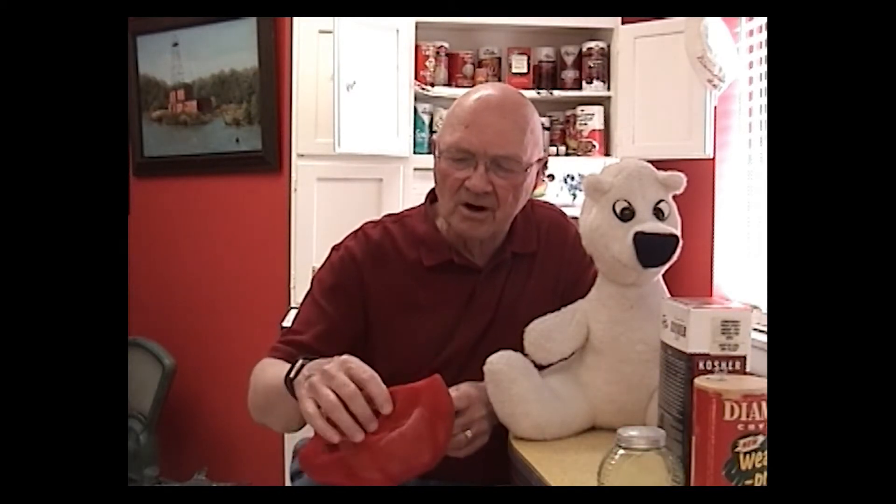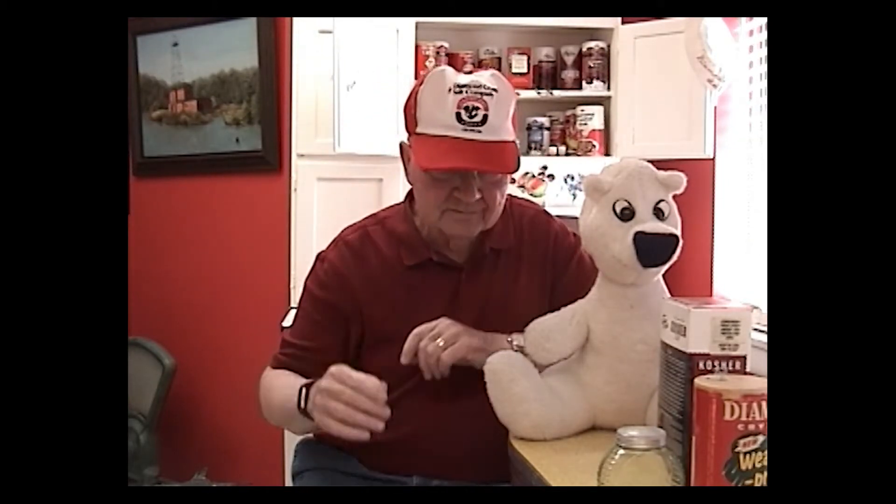Here's my first artifact, and this is a Diamond Crystal Salt hat — not one that the people wear in the plant, but one that we have that reminds people that the company manufactures Diamond Crystal Salt.